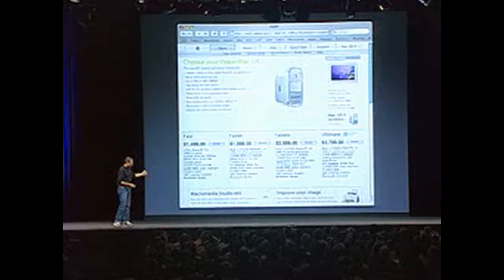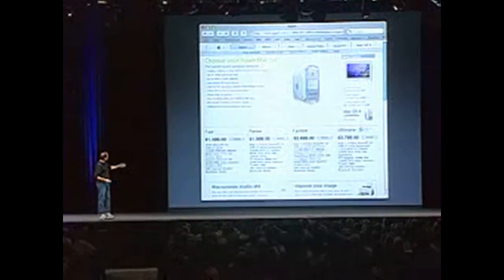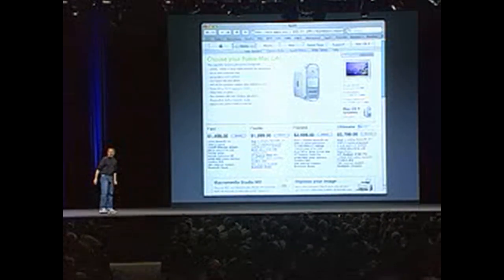There is one more thing we wanted to talk about today. Some of you may have noticed on the net this. For those of you that have not been aware, there was a funny thing that happened on our website last Thursday, as I recall, where some specifications were posted on a Power Mac G4 page.